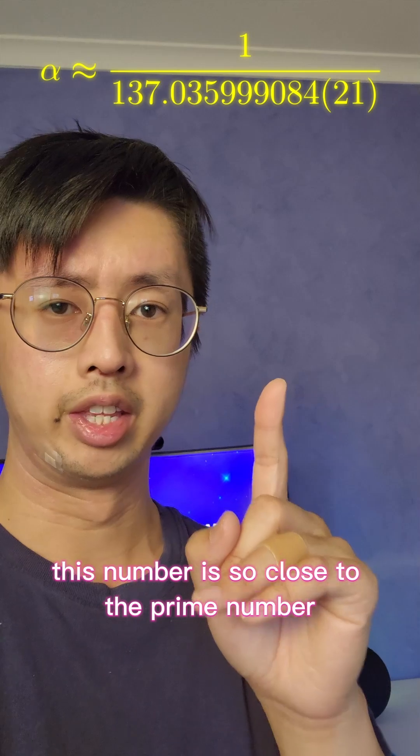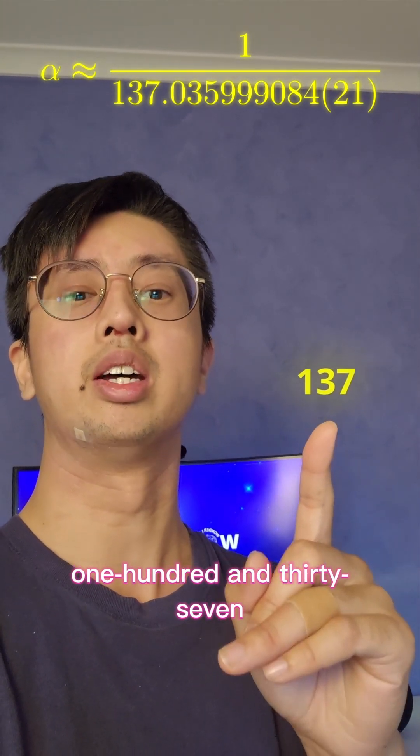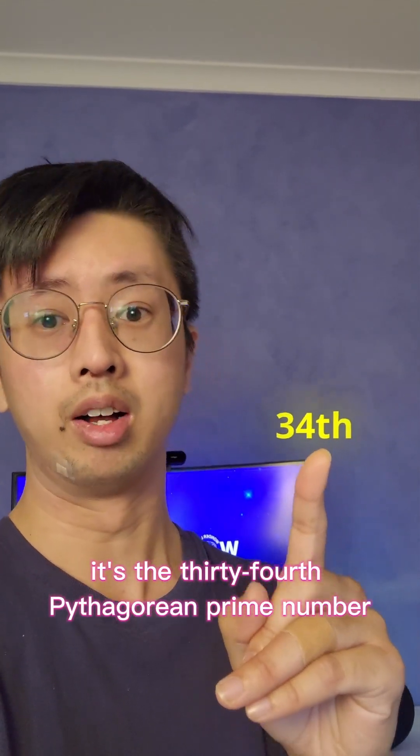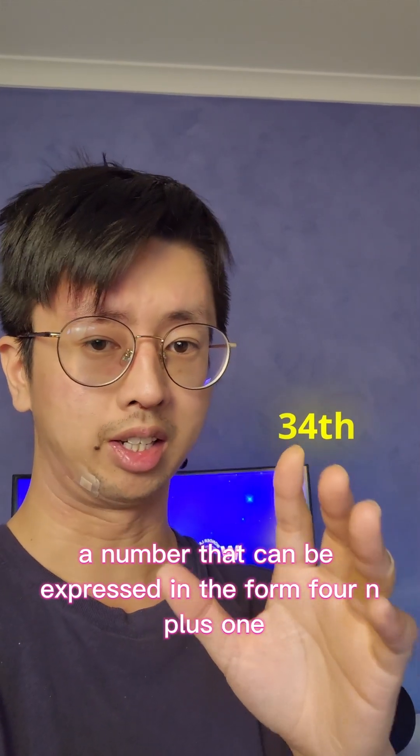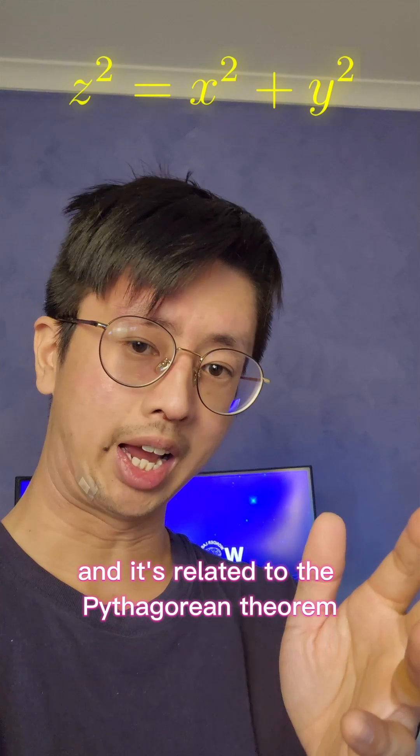Check this out — this number is so close to the prime number 137. But there's more! It's the 34th Pythagorean prime number, a number that can be expressed in the form 4n + 1, and it's related to the Pythagorean Theorem.